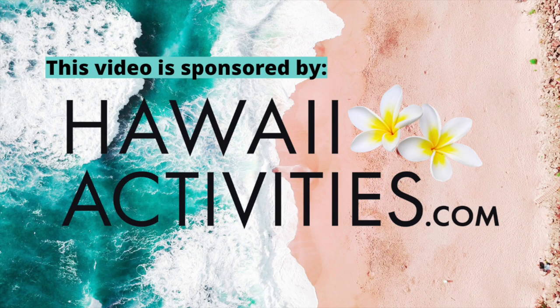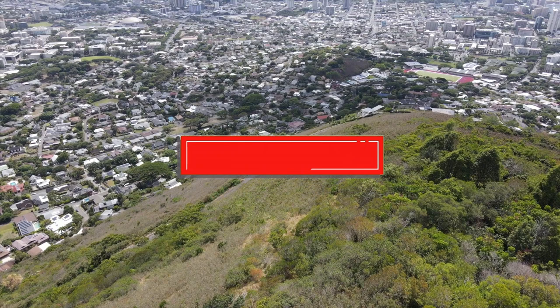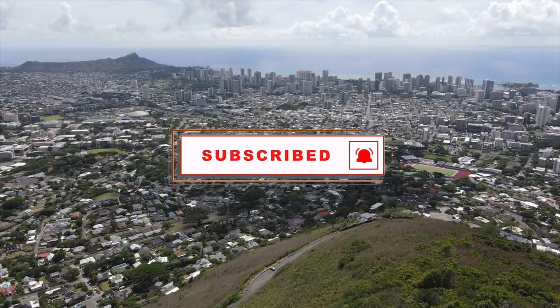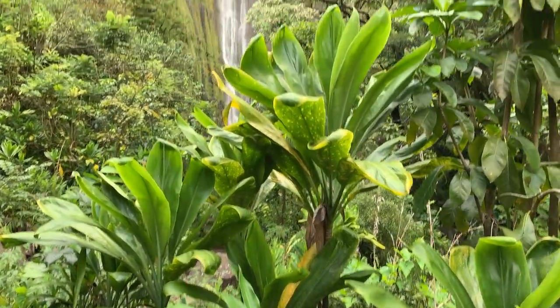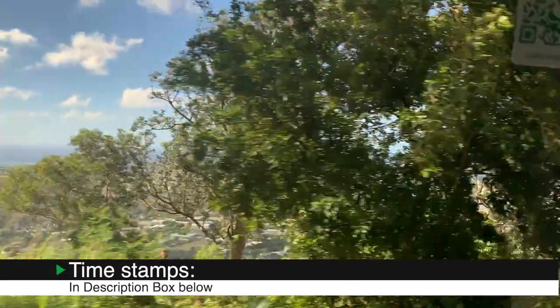Mahalo to HawaiiActivities.com for sponsoring this video. For more Hawaii videos, make sure you're subscribed and click that notification bell so you're alerted every time we post a new video. Aloha, I'm Maryam, and this is Yes to Hawaii. We make Hawaii videos to take the guesswork out of planning your trip.